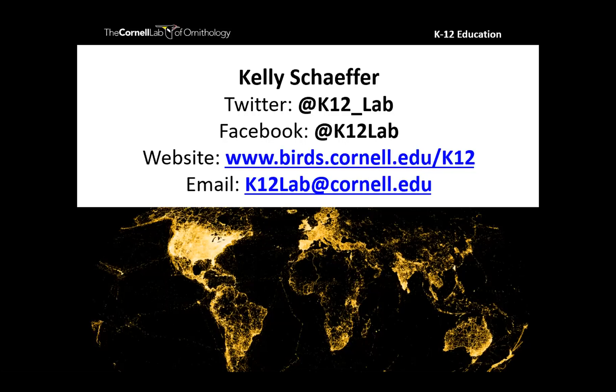Thank you all so much for joining us tonight. I'll hang out for a few more minutes if you have questions. Otherwise, I hope we'll see you at a future webinar and that you'll get out there and watch some birds for the GBBC. Have a good night, everyone. Thank you, Susan. And thank you, Kelly, so much — this was great. Thanks, Becca, for being here with us. It was a lot of fun and I'm so excited to see how many people are looking forward to this event.